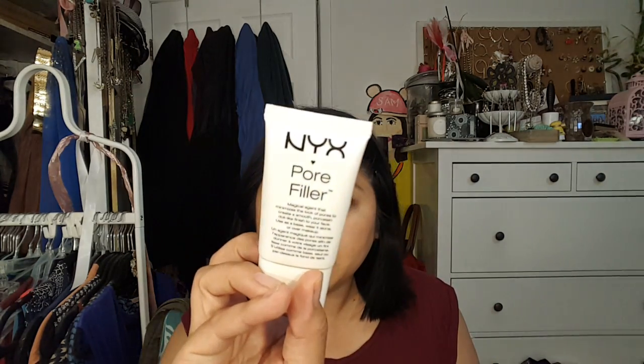Maybe the Maybelline one was kind of okay. Then we have the Porefessional — I've always wanted to try this, but I really did not see a change in my pores, and I have really large pores right here and here. The one I'm using right now is very similar — it's the NYX Pore Filler. I see some filling in of the pores, but not completely, so I wouldn't get this again.